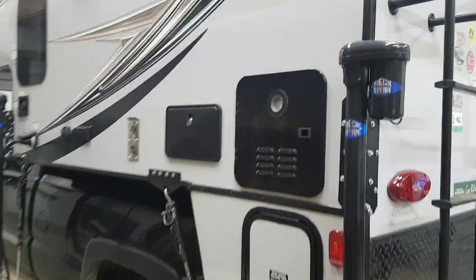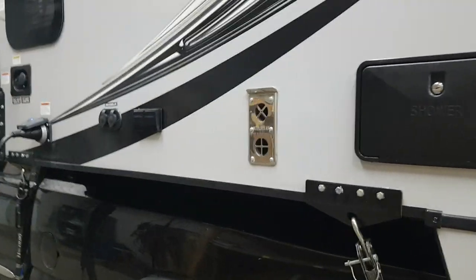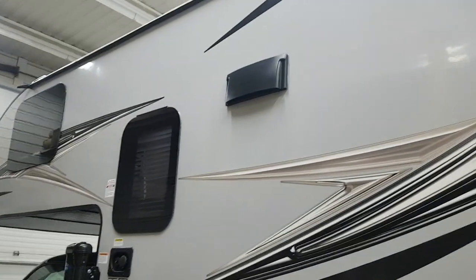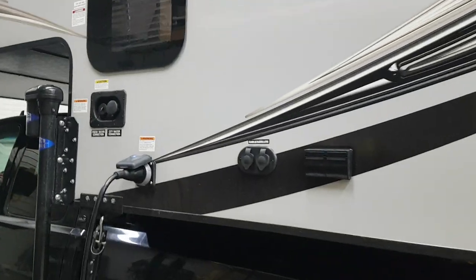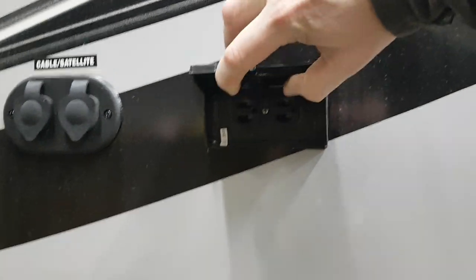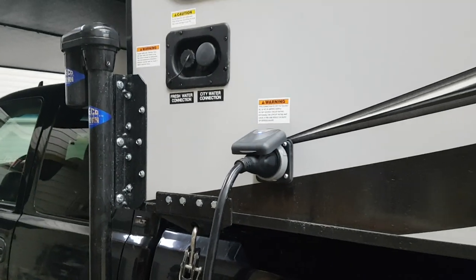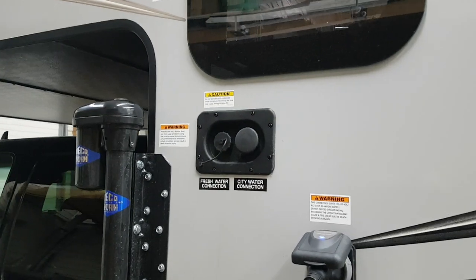They've got tankless water heaters in these. There's an outside shower, and all the vents are over here — your furnace vent, the stove vent is up there. You've got some power hookups on the outside, cable and satellite hookups, a detachable 30-amp connection, and then your water connections there.